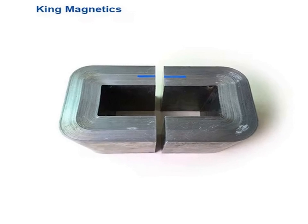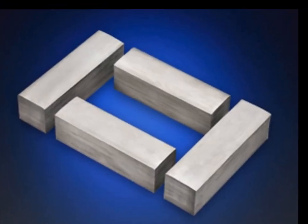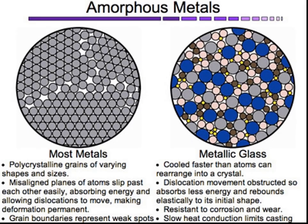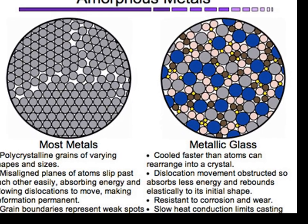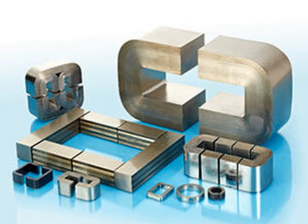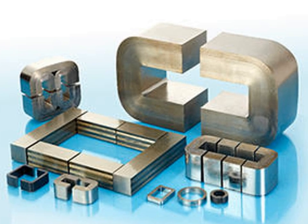In industrial applications, Metglas is extensively used in the production of energy-efficient transformers. These transformers, often referred to as amorphous metal transformers, or AMTs, are capable of significantly reducing energy losses during operation, particularly in power distribution systems. By using Metglas cores, these transformers can operate with higher efficiency, leading to reduced power consumption and lower greenhouse gas emissions.